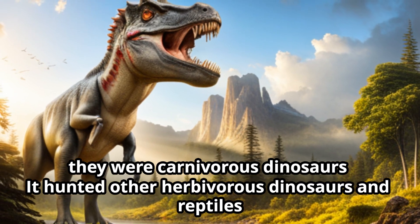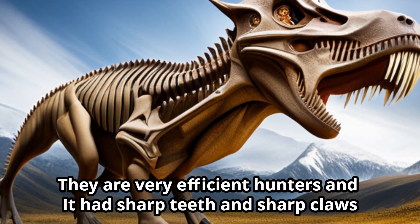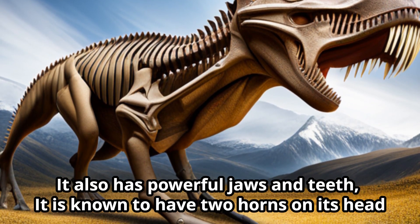It hunted other herbivorous dinosaurs and reptiles. They were very efficient hunters, with sharp teeth, sharp claws, and powerful jaws.